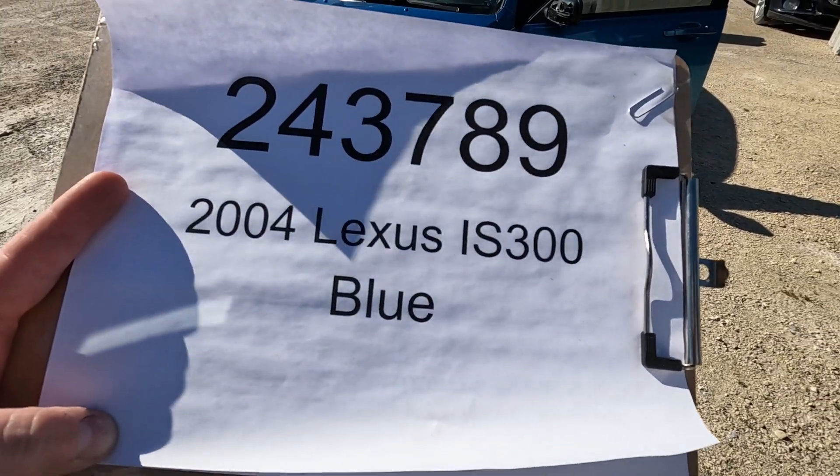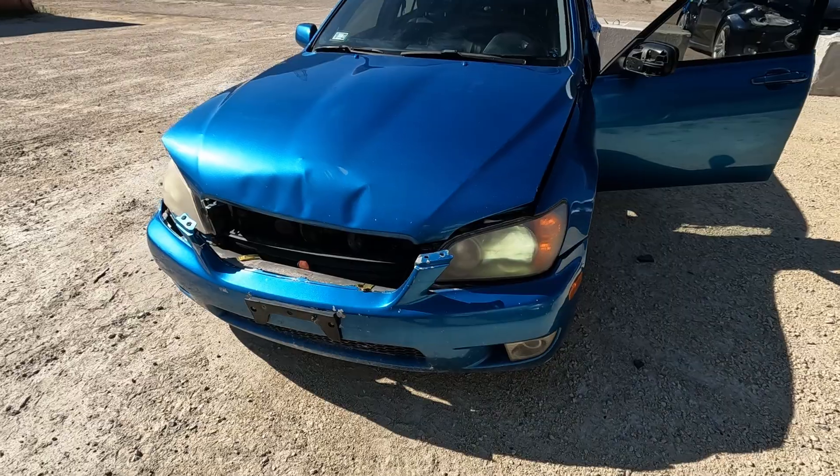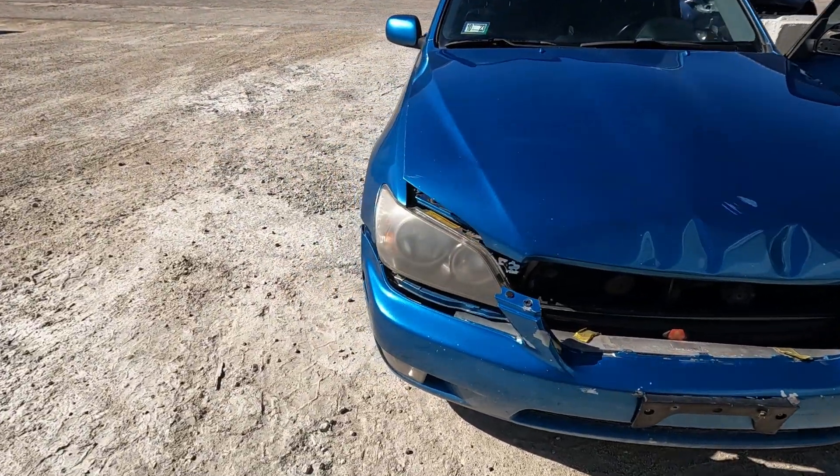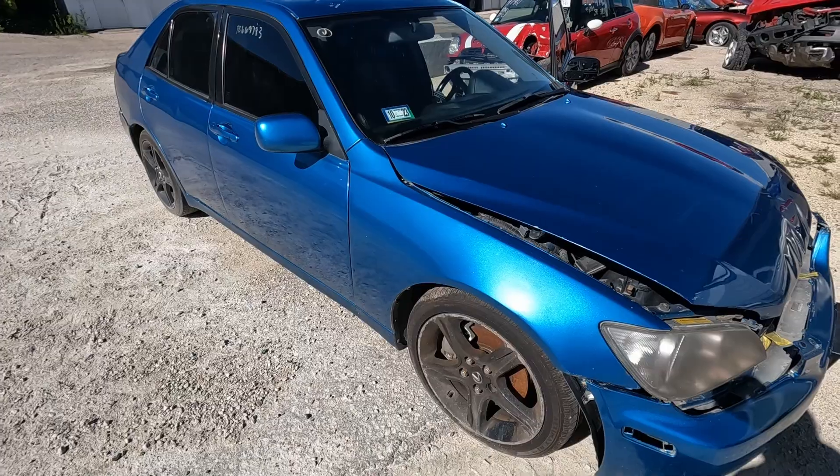Car number 243789, 2004 Lexus IS 300. Walking around — we do have some LEDs that are installed here, alarm's going off. This car didn't come with keys.